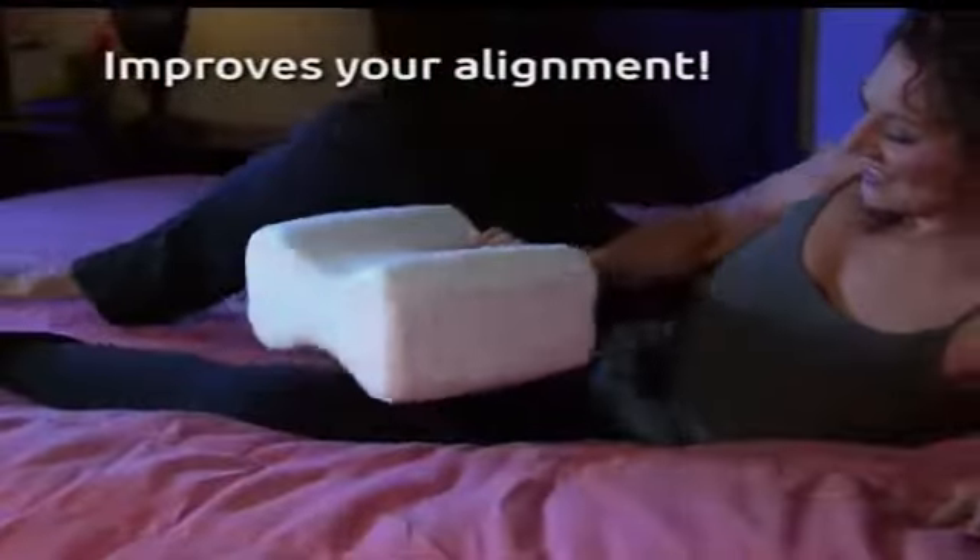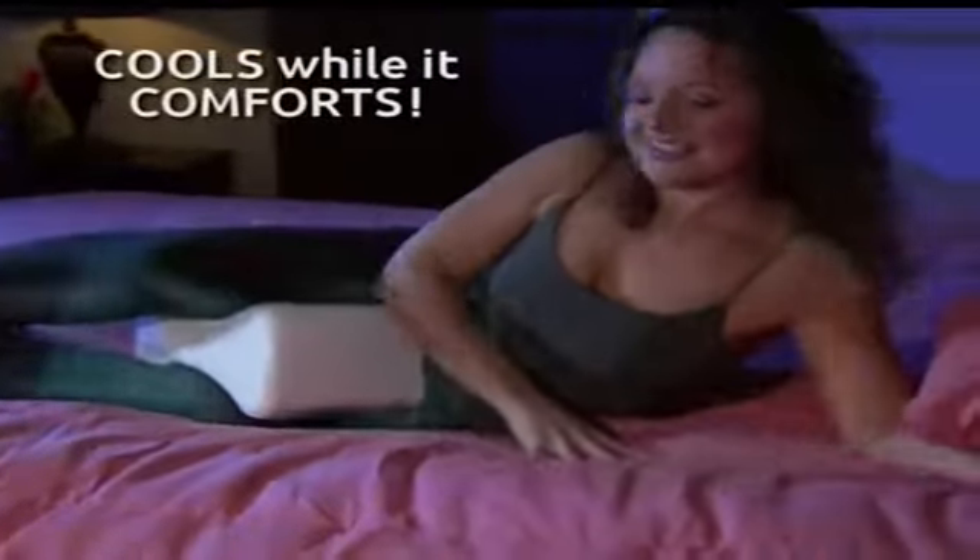Oh, no! Sleeping on your side makes your legs and back ache, and using a regular pillow between your knees is uncomfortable and hot. Put sleepless nights to bed with CleverCool, the revolutionary cooling gel memory foam knee pillow that improves your body's natural alignment and gives you a more comfortable, cooler sleeping surface for a good night's sleep.